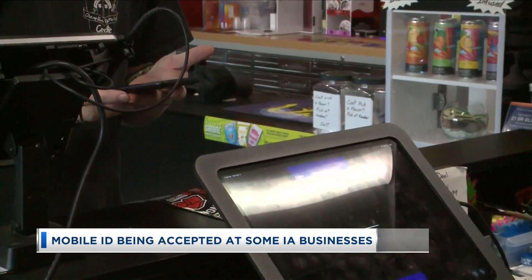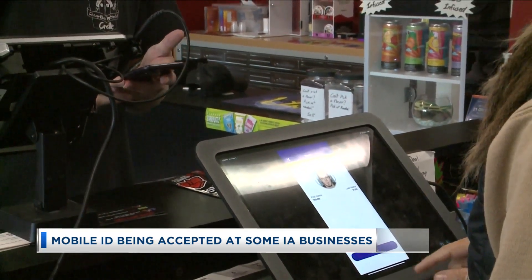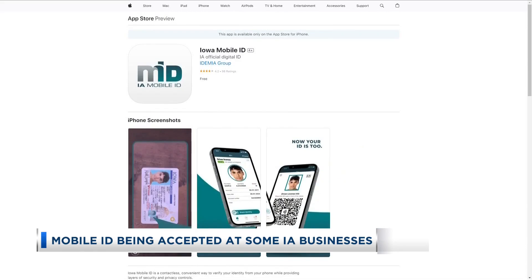Once the ID is scanned, that person will then get a notification that the business would like certain information from them, which they can then accept or decline.